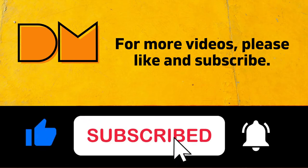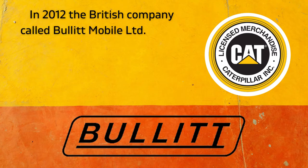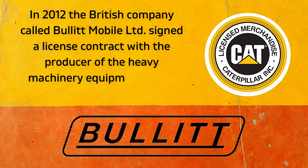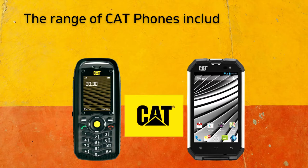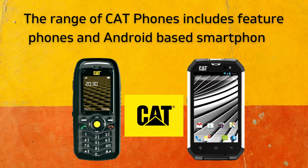Everything started in 2012 when the British company called Bullet Mobile Limited signed a license contract with the producer of heavy machinery equipment called Caterpillar. Now the CAT phone brand covers a range of toughened and strengthened mobile phones, including rugged smartphones. All devices have at least one of the certificates IP67, IP68, and MIL-810G.